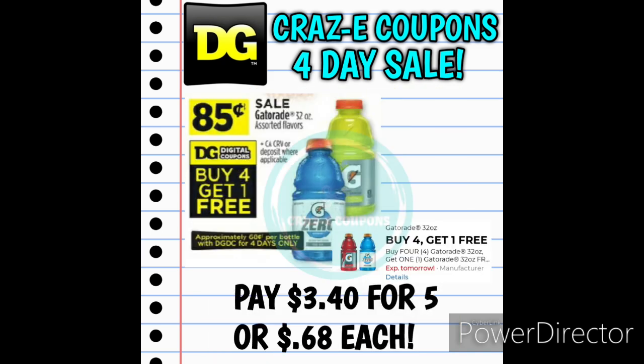Now we're going to get to our four-day sale coupon matchup. We have Gatorades on sale for $0.85 starting Wednesday. We do have a buy 4, get 1 free digital coupon, but it does expire on Wednesday — so hopefully they'll give us another one. If you want to take advantage of this one, pick up five of them, use that digital coupon, and that will leave you paying $3.40 for five, making those $0.68 each.